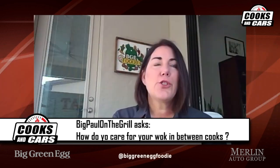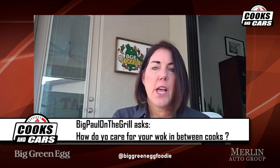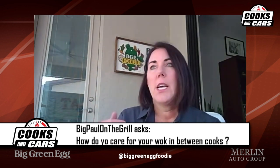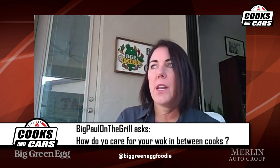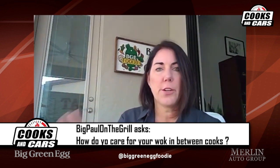A question from Big Paul on the Grill: how do you care for your wok between cooks? I actually have a video on my page about that. Treat your wok like you do your cast iron pans. When I'm done cooking, I wash it with just hot water and use a chain mail scrubber, scrub it off, then dry it. That's the most important thing — dry it. If you leave it to air dry, you'll wake up with rust spots. Then I heat it over my stove or put it back on the grill to remove any additional moisture, and add another layer of cast iron seasoning on the inside and out.